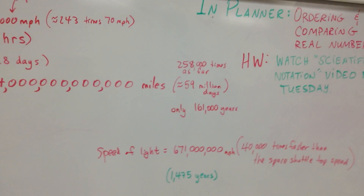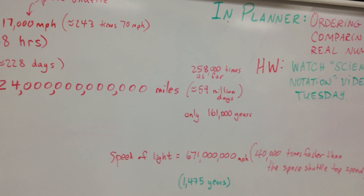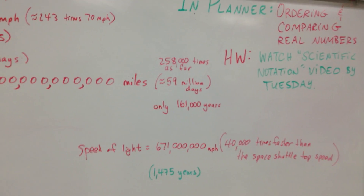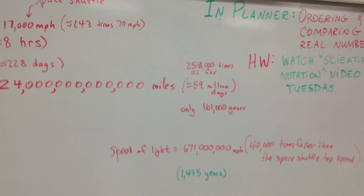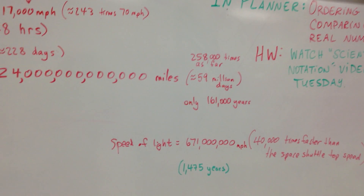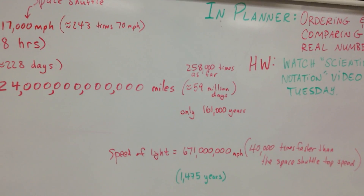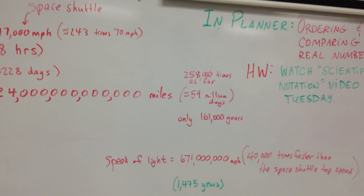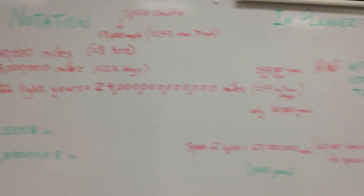Now, if it was possible to go the speed of light — the speed of light is 671 million miles an hour, which is 40,000 times faster than the space shuttle goes at top speed — it would still take you 1,475 years to get there. So if back in the year 539, which is 1,500 years ago, you had taken off going the speed of light at 671 million miles per hour, you would just be getting there now. That's how ridiculously far away that is. So we're going to talk about how to write these big, huge numbers in different ways.